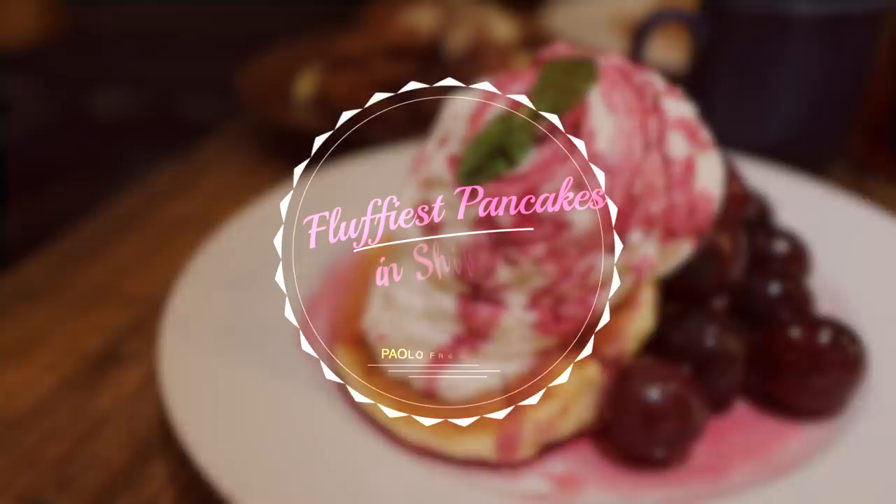Hey all, so in this video I'm going to show you one of my secret pancake spots in Shibuya. I'm gonna take you inside this hidden basement restaurant called Espresso D-Works. Not a lot of people know that it has some fluffy pancakes, and it also has a special surprise which I'll show you at the end of this video.